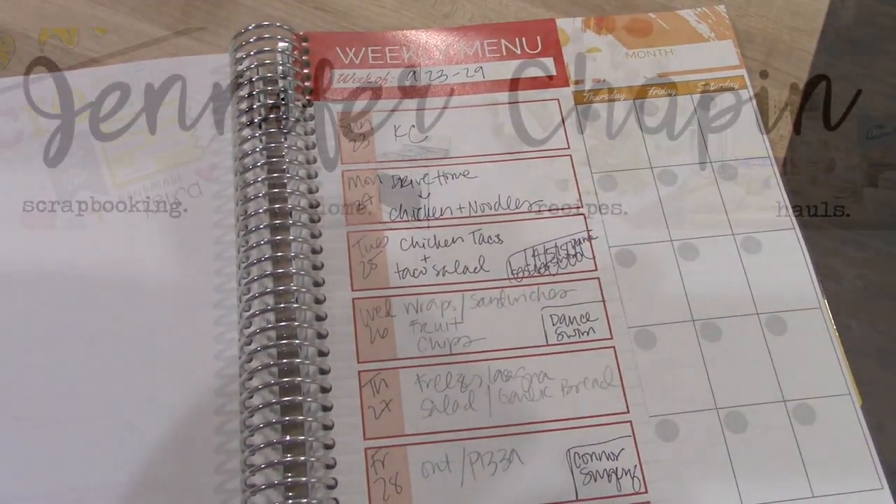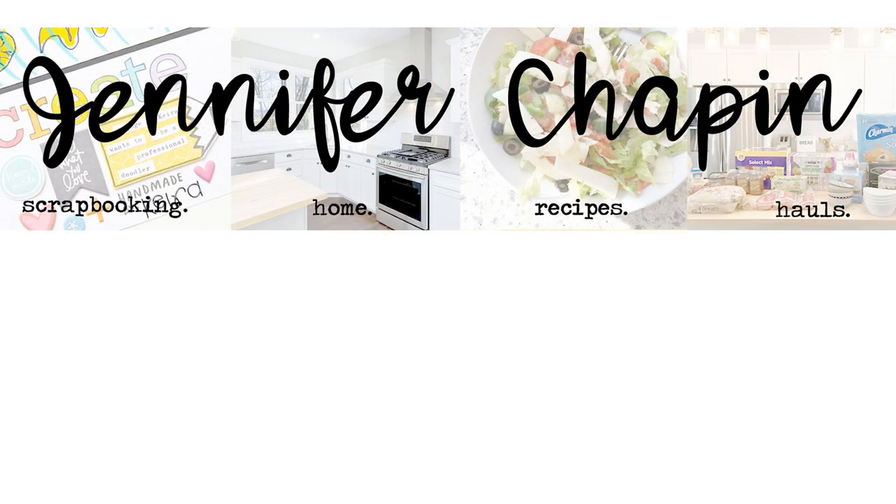That is it for my super quick grocery haul this week. Next week we'll be back to business as usual. Thanks again for watching and I will see you in my next video. Bye!